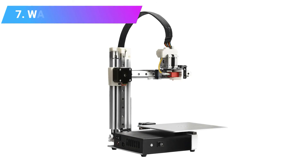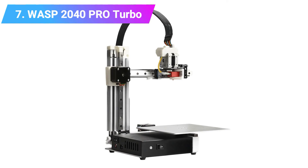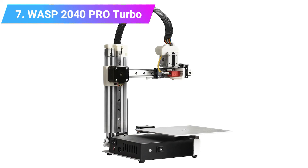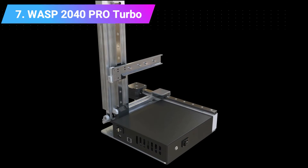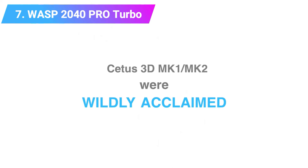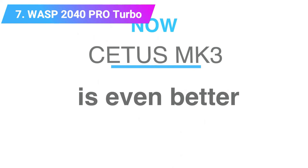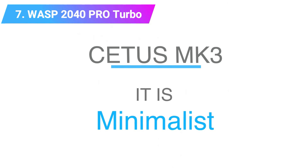Number 7: Wasp 2040 Pro Turbo — Fastest Delta 3D Printer in the World. Italian 3D printer company Wasp not only makes great Delta 3D printers but has also made great contributions to 3D printed houses. They claim that the Wasp 2040 Pro Turbo is the fastest 3D printer in the world, with a maximum print speed of 600 millimeters per second — 10x the speed of some Cartesian printers.